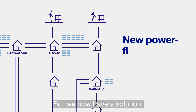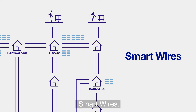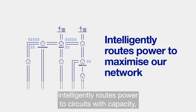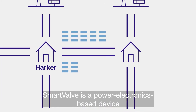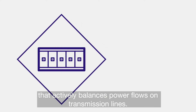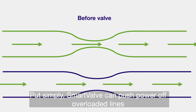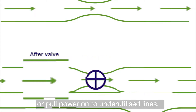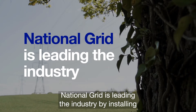But we now have a solution. New power flow controller technology from the US, SmartWires, intelligently routes power to circuits with capacity, maximizing our existing network. SmartValve is a power electronics-based device that actively balances power flows on transmission lines. Put simply, SmartValve can push power off overloaded lines or pull power onto underutilized lines.